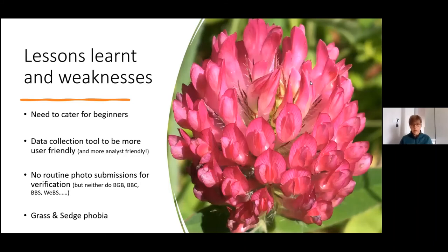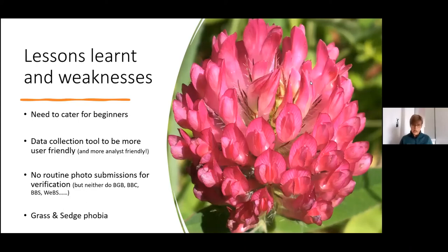There's definitely a phobia when it comes to looking at grasses and sedges, so with that in mind I'm trying to put out posts that cover grasses, rushes, and sedges to try and improve people's confidence to go out there and start to take a look.